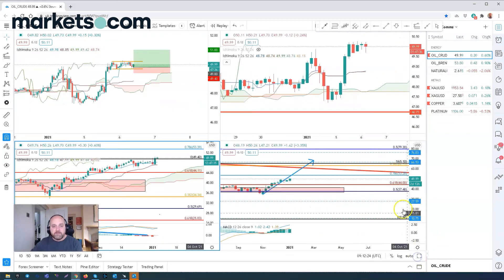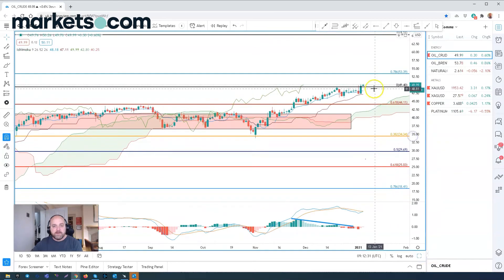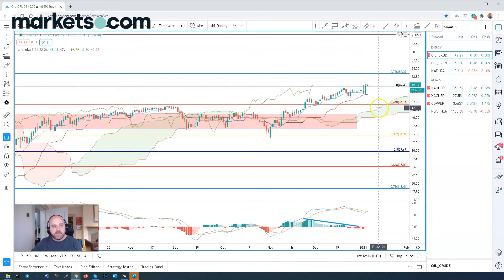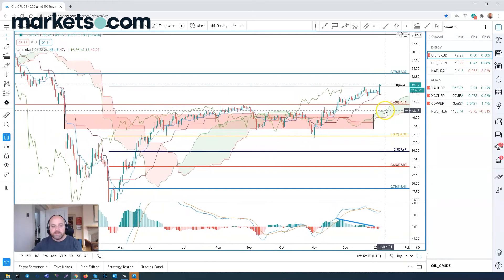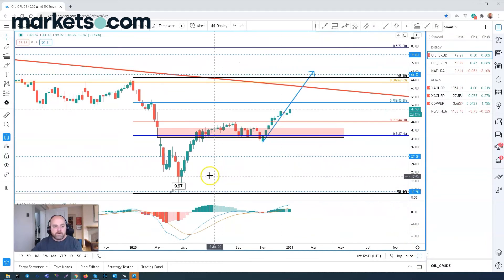Looking at the more technical levels in the price action, we can see that we have a 78.6% Fibonacci retracement, which is a common retracement target when we have these pullbacks. If we go to the monthly chart, I can give a bit more of an overview of what we expect to see as this AB equals CD correction takes place.